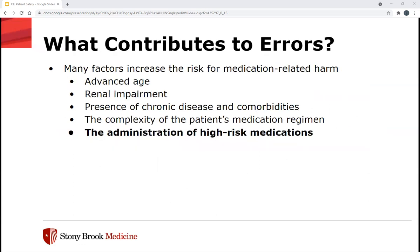What contributes to errors? There are many factors that increase the risk of medication-related harm. The first three are more related to the patient themselves: advanced age, renal impairment, and presence of chronic disease or comorbidities. Also the complexity of the patient's medication regimen — each medication added increases the risk of medication-related harm exponentially — and of course the administration of high-risk medications, which is the topic for today.